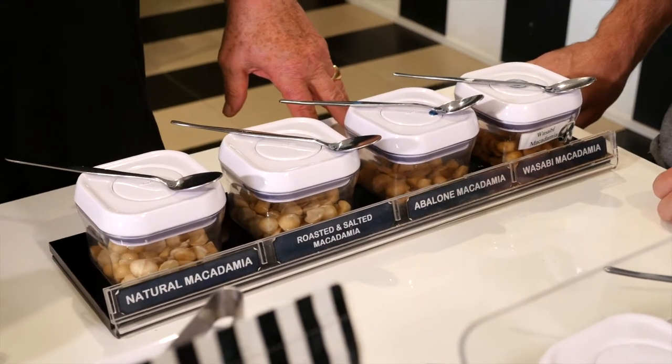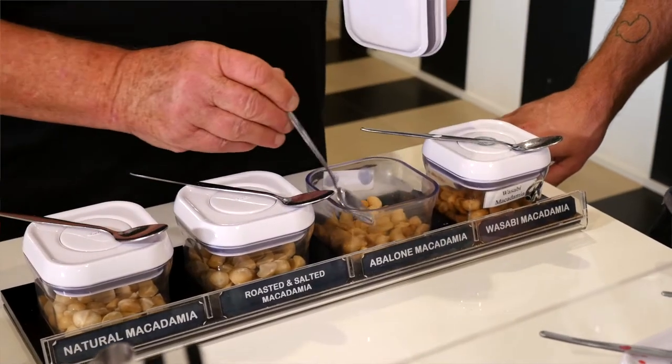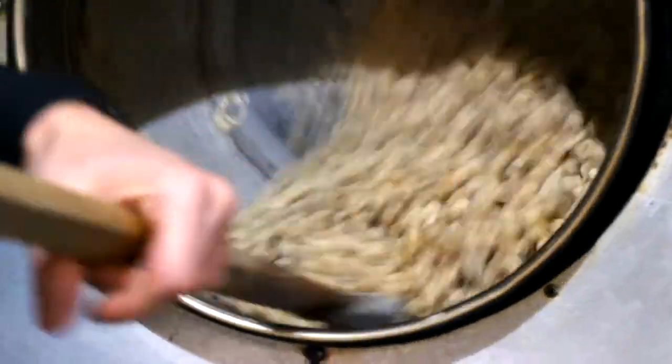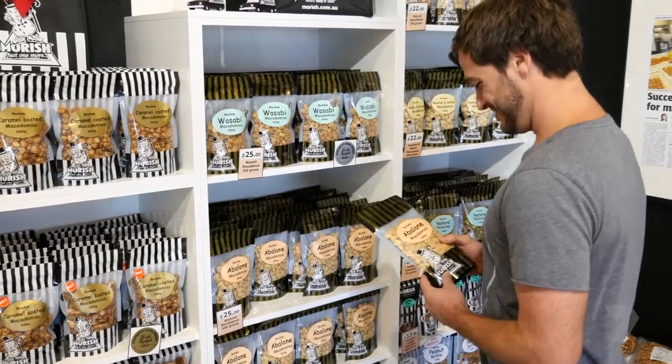I have spotted some exotic flavours: truffle macadamia, wasabi, and abalone. Seeing as you're a fish man yourself, maybe we should try the abalone. Wow — you get that abalone flavour straight away as soon as you put it in your mouth. Really tasty! This flavour is a huge success with international visitors from Asia, where abalone is a delicacy.